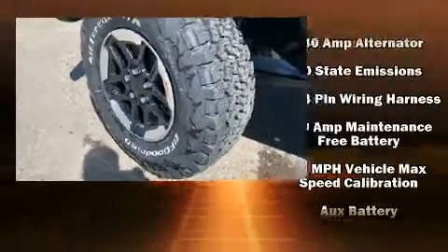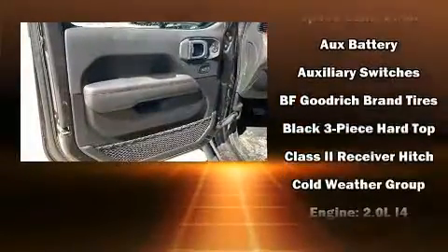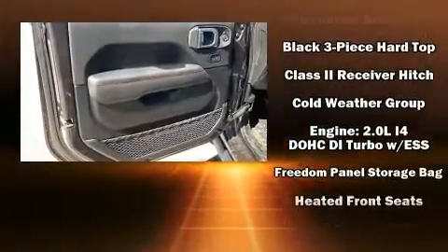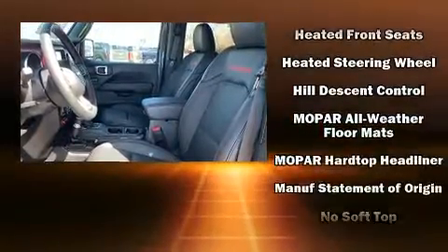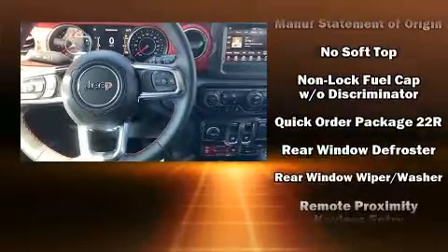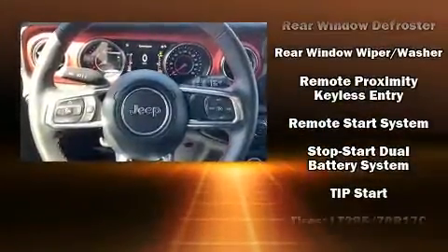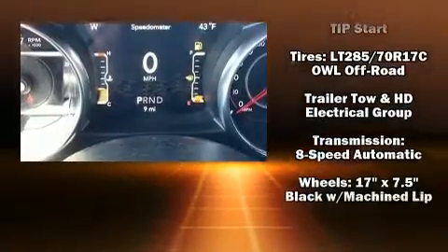Jeep ensures the safety and security of its passengers with equipment such as dual front-impact airbags with occupant-sensing airbag, integrated rollover protection, traction control, brake assist, a panic alarm, and four-wheel disc brakes with ABS. For added security, Dynamic Stability Control supplements the drivetrain.